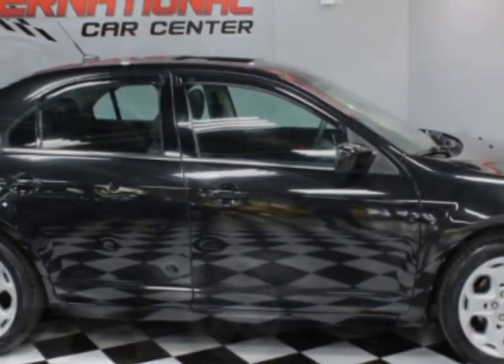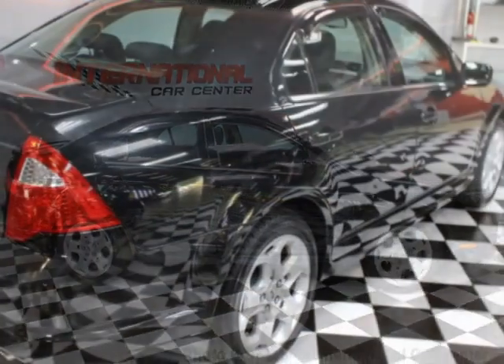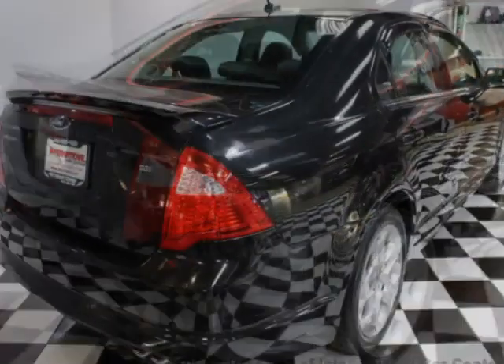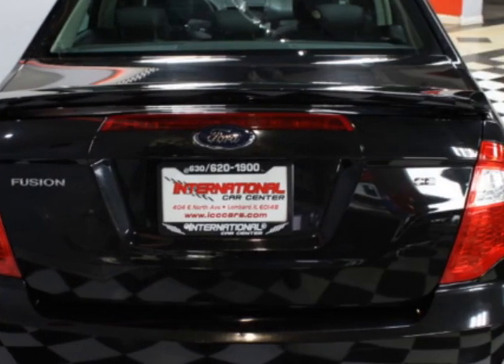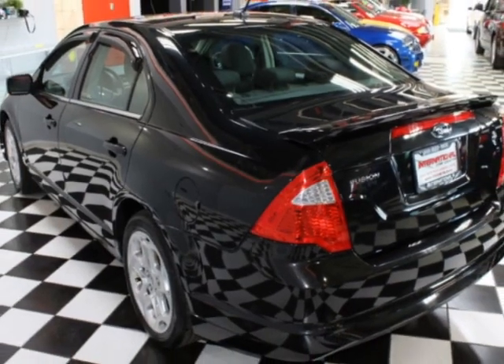This vehicle gets an estimated 22 miles per gallon in the city and an estimated 29 on the highway. This Fusion boasts a 2.5 liter engine and has an automatic transmission. Additional options for this vehicle include power driver seat, auxiliary audio input, sunroof, and driver airbag.